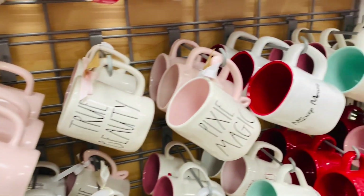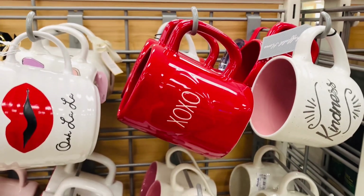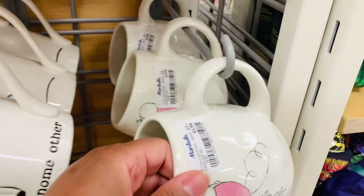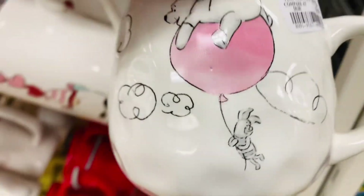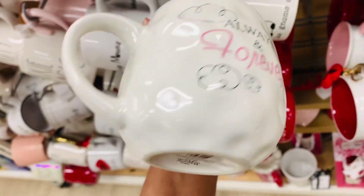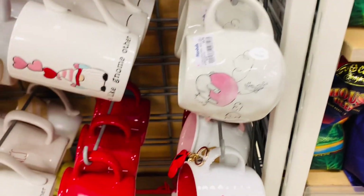Can y'all believe that Valentine's is like here in two weeks or less? I still have my baskets to work on for the girls. And I was thinking about maybe doing like a charcuterie board or something fun and different, but I'm not sure. If you guys have plans, comment down below and let me know what you plan on doing.